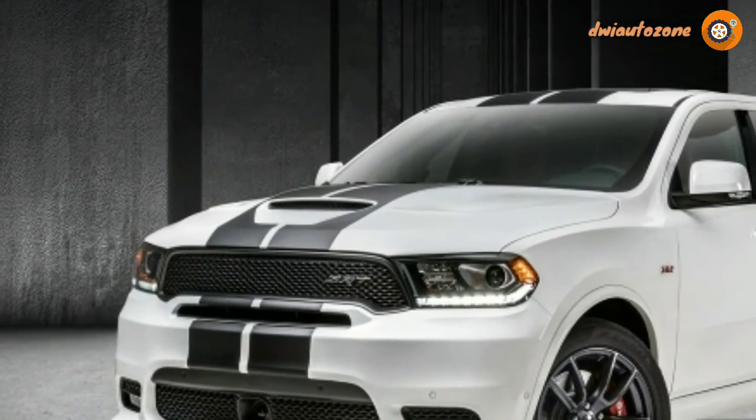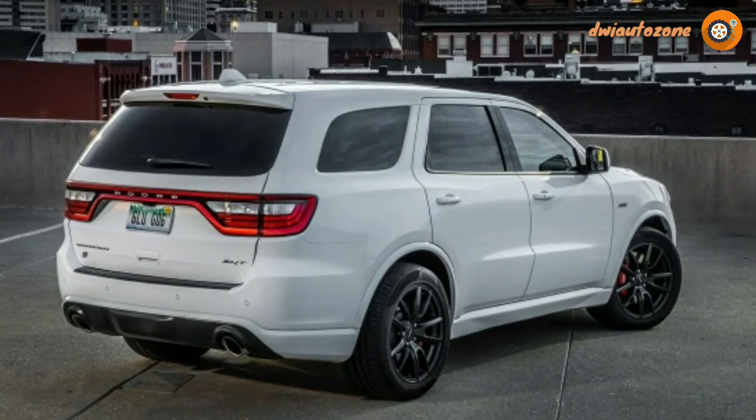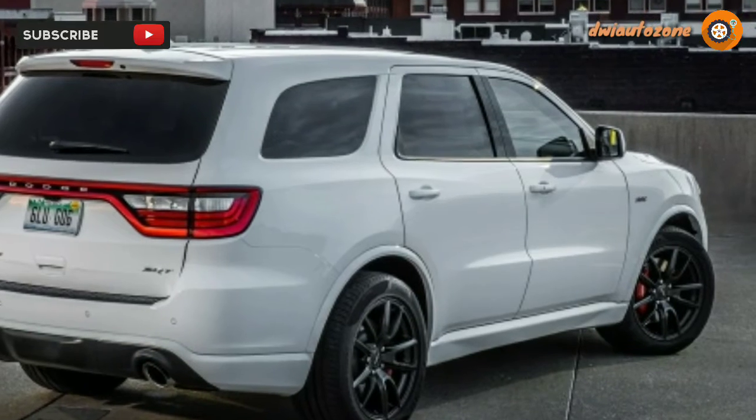In any case, if you're going to pull 6 people to 60 mph in 4.7 seconds, you should look like it.